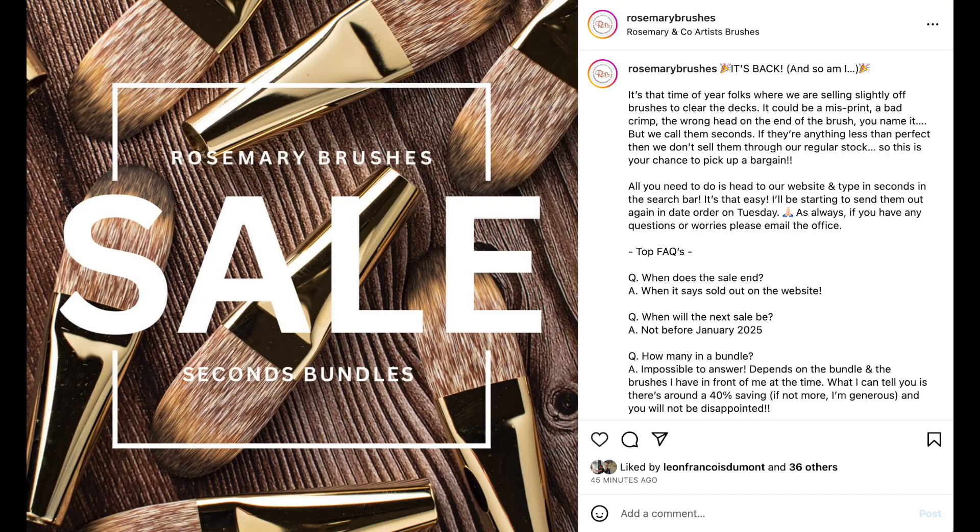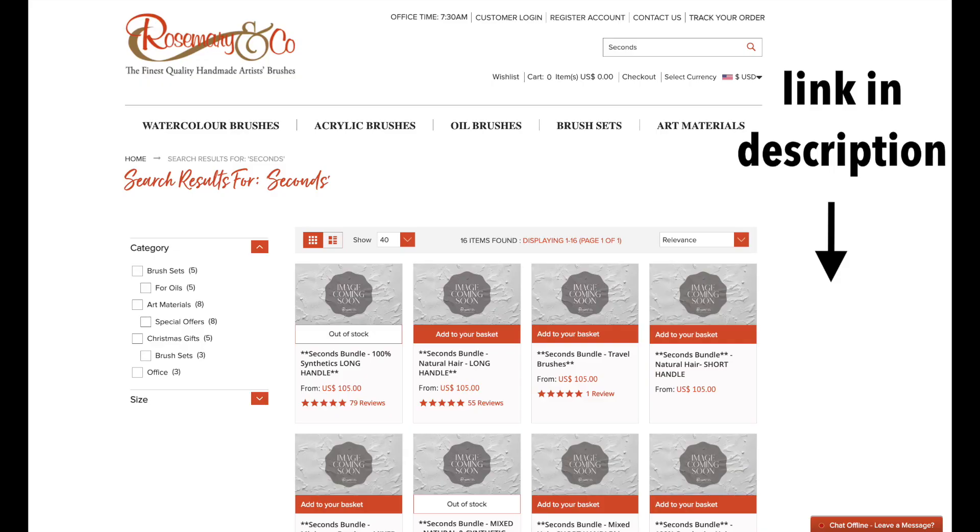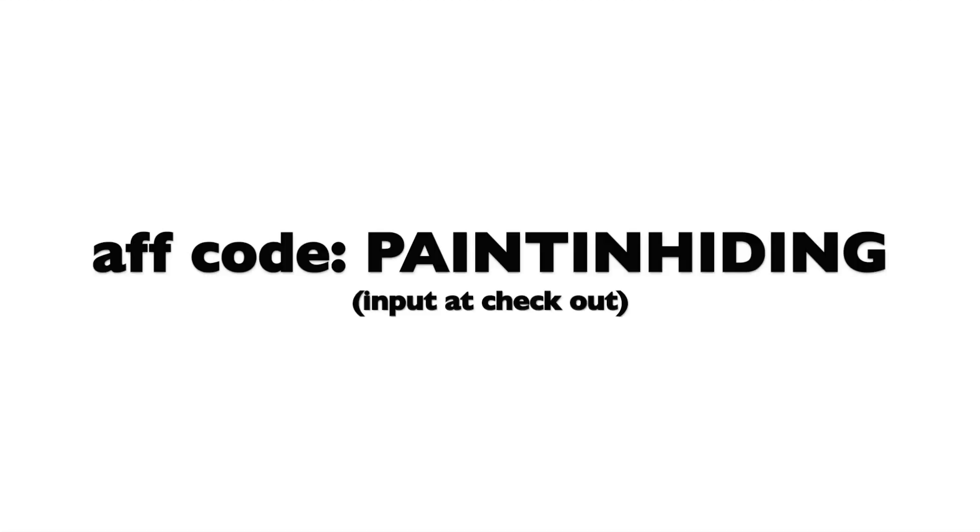For those who already know what this is, feel free to click on the links below to start shopping right away. And if you'd like to support this channel, I'd really appreciate it if you could put in my affiliate code PAINTINHIDING at checkout, as I would earn a small commission without costing you anything extra. Thank you so much!